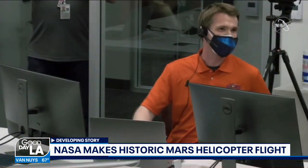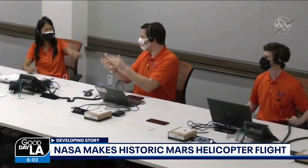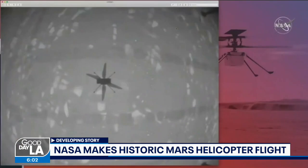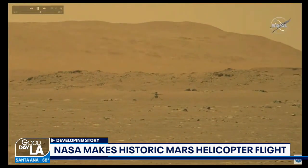Come back and land. Ingenuity has performed its first flight — the first flight of a powered aircraft on another planet. Those were the moments the team found out that today's operation was a success, and it marks the first powered flight on another planet.